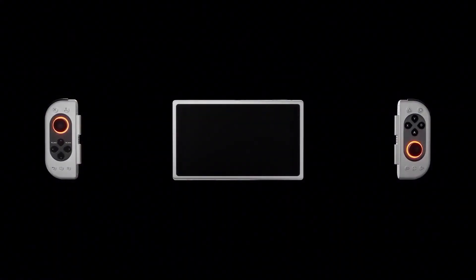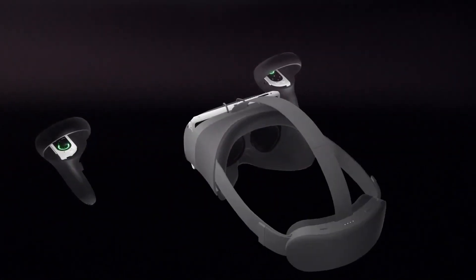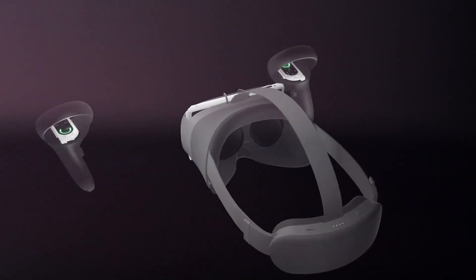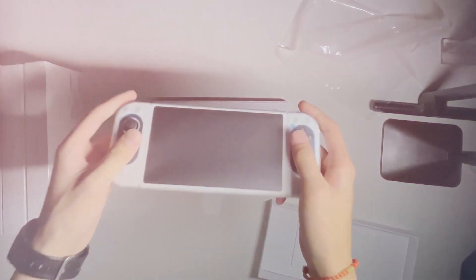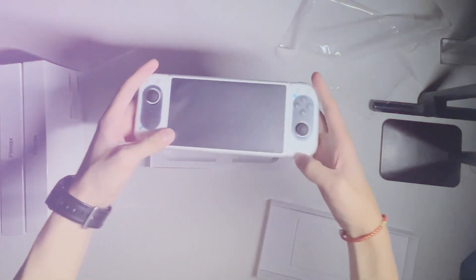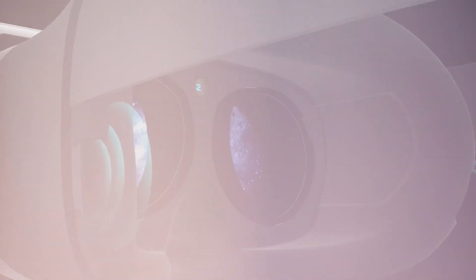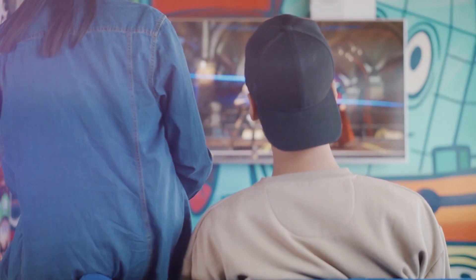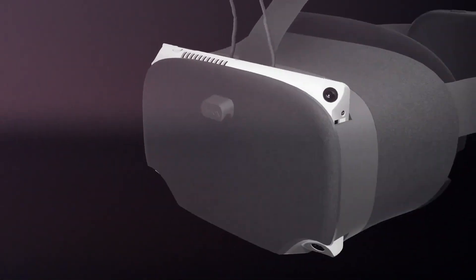Number 6: The future of gaming is the PMAX Portal, the world's first Metaverse entertainment system. This Android gaming tablet is unlike anything you've ever seen before, with detachable controllers. You can use it just like a Nintendo Switch, but that's just the beginning. The innovative device is incredibly versatile, thanks to a range of optional accessories. You can use it for handheld gaming, connect it to a dock for gaming on the big screen, or even turn it into a virtual reality headset.